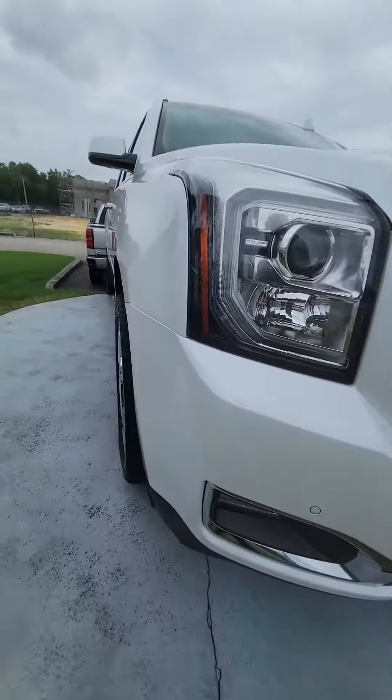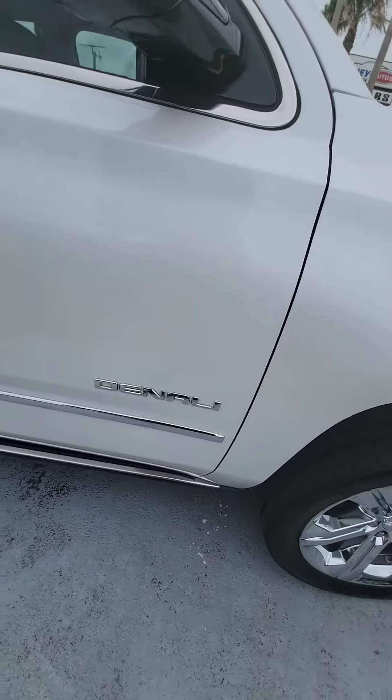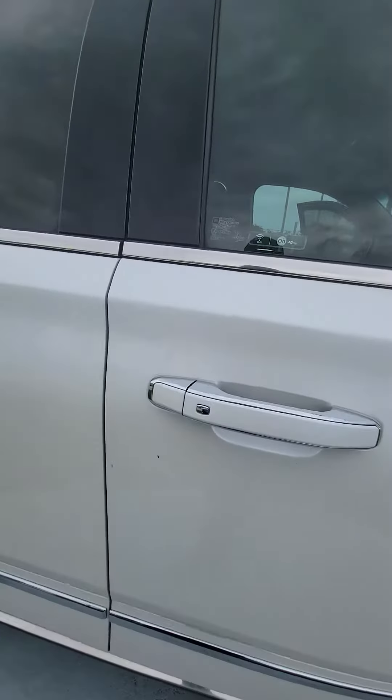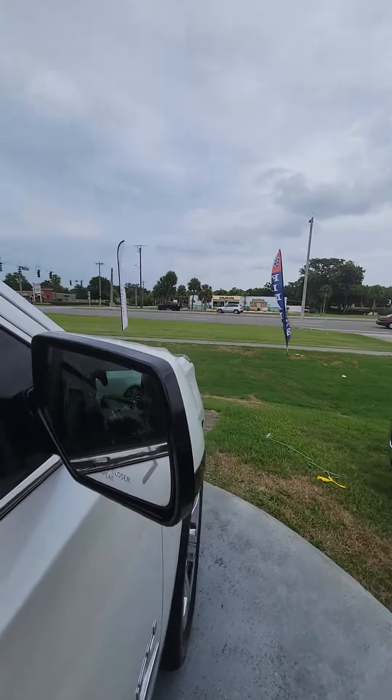LED headlights, LED fog lights, 22-inch chrome rims, a lot of tread on the tire. Retractable running boards — it is a Denali. Come fully equipped, keyless entrance on all four doors. Blinker on the side mirror, also blind spot monitoring.